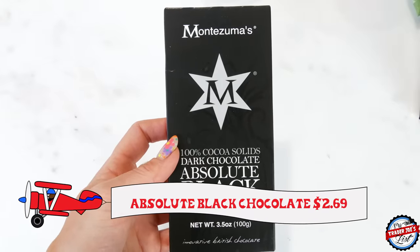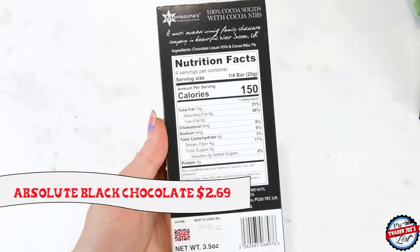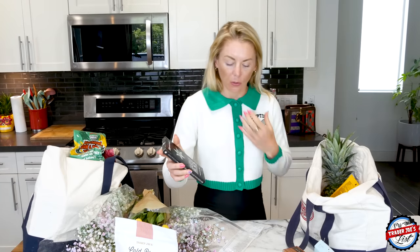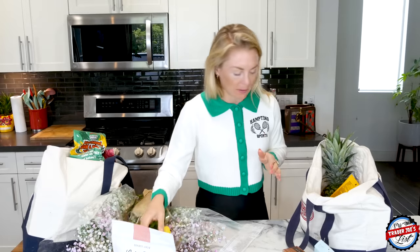I got some 100% dark chocolate — this is not for everyone. I like dark chocolate at any time of day, but not at night because the sugar can keep me up. What I love to do is pair it with dry farm wine, which is very low in sugar. A little glass of red wine with some dark chocolate is so good — good for you, good for your soul.